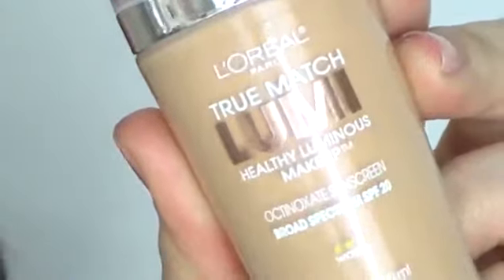I love the L'Oreal True Match Lumi Foundation. This stuff is amazing. If you do get really oily, try the L'Oreal True Match Original — that one's a little bit more matte, at least on me. I have reviews of both of these on my channel.